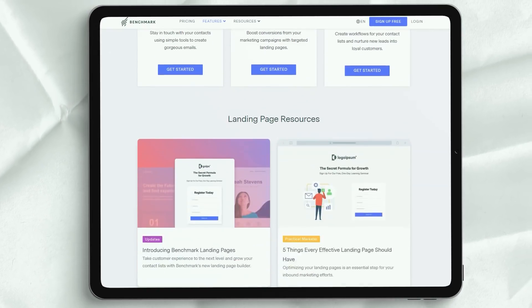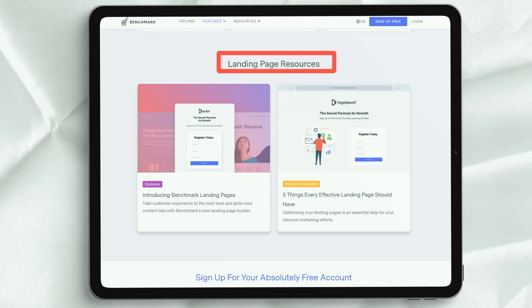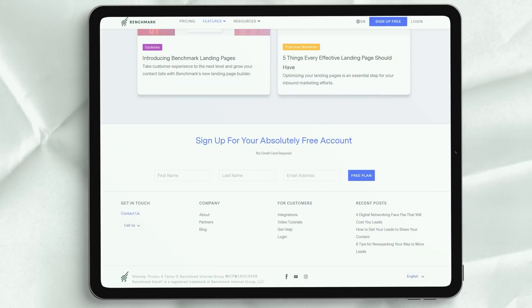What's really unique about Benchmark is that it offers support in nine different languages. Check out the channel for more videos — thanks for choosing us.